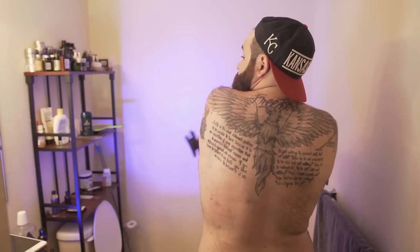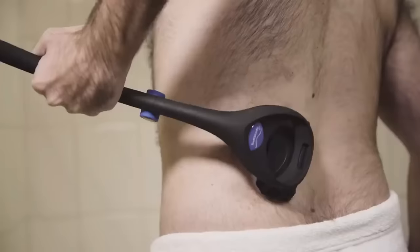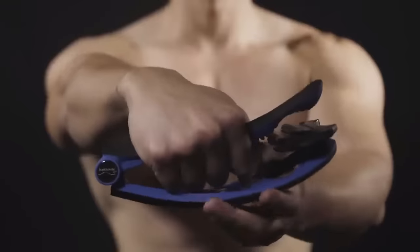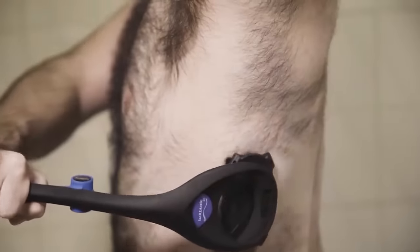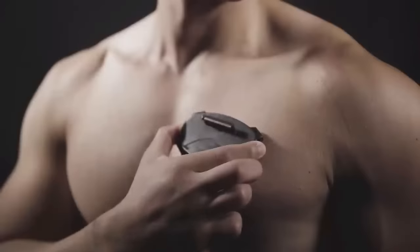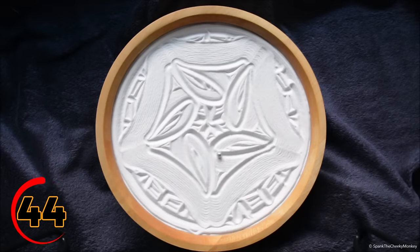The Backblad Backshaver for Men is a convenient grooming tool that's perfect for men who want to maintain a clean and polished look. This handy gadget includes a long handle and a flexible shaving head that can reach even the most difficult areas of your back. The Backblad Backshaver is easy to use and includes a replaceable blade for long-lasting performance. It's perfect for anyone who wants to maintain a well-groomed appearance without having to rely on someone else.